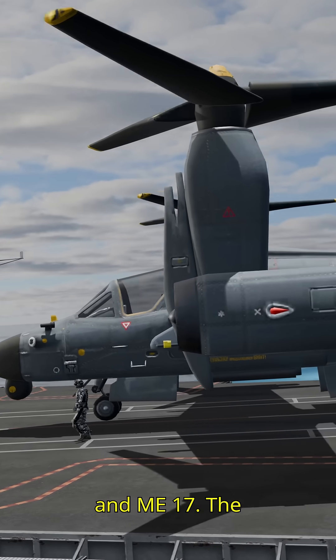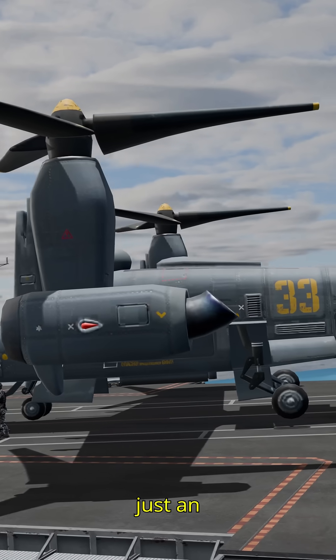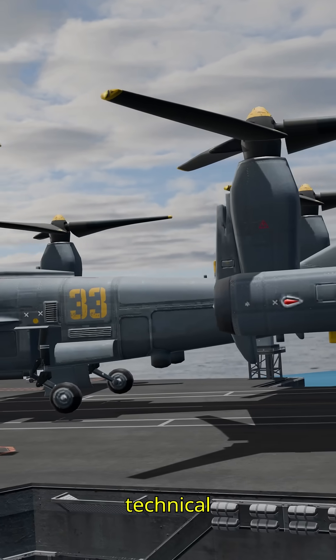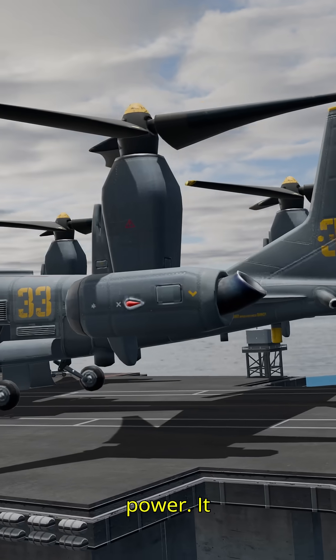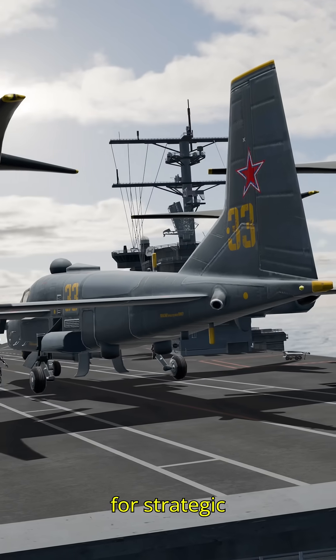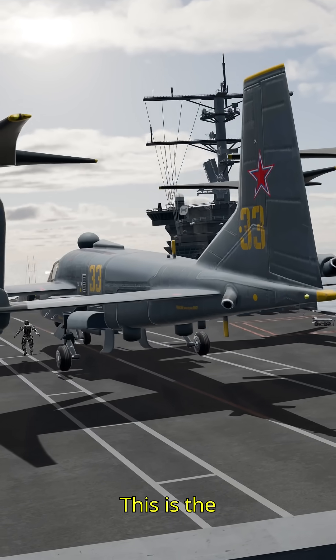The Mi-30D is not just an aircraft. It is a fusion of technical sophistication and unstoppable power. It delivers high performance, maximum efficiency, and exceptional capabilities for strategic military transport.